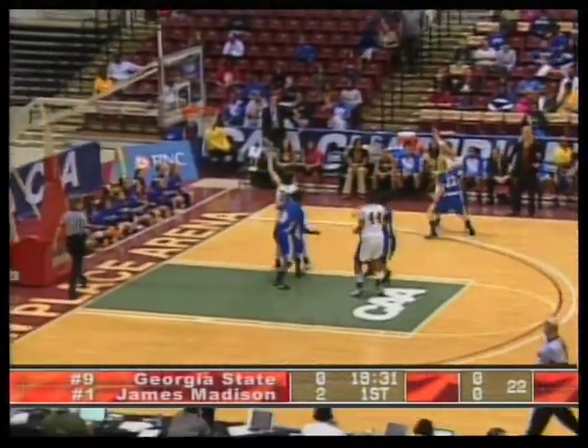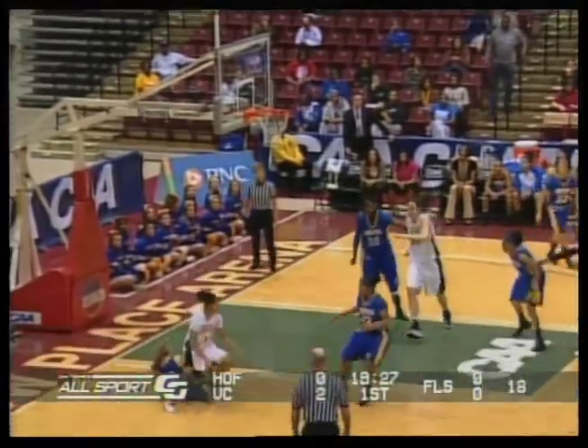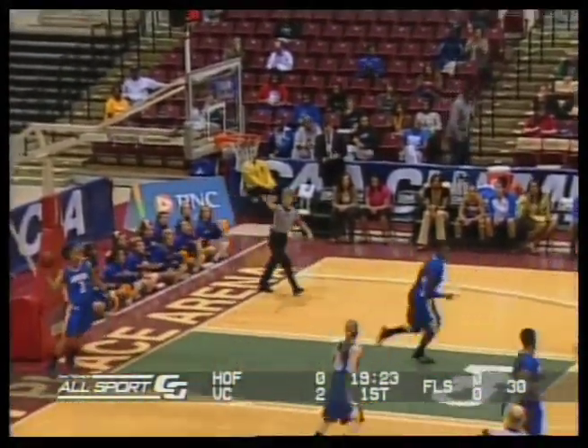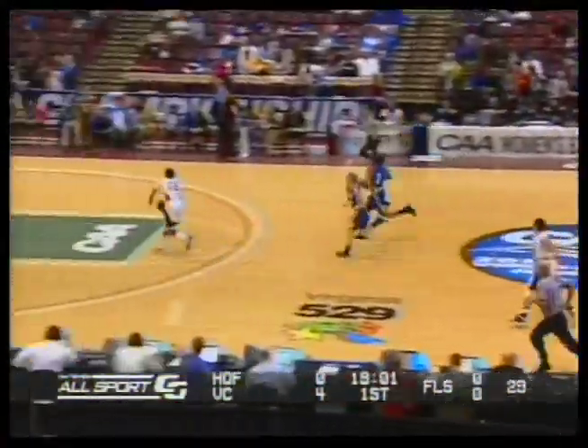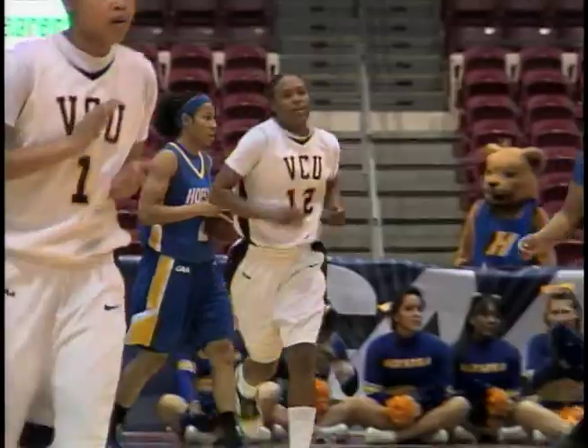Hofstra going right off with a full court press. VCU brings it across and the shot is aired out by Snyder, then a shot by Lane goes up and in. That was Bond with the three-point shot. Quickly the other way for VCU, laying it up and in. Barber with the two-point shot.